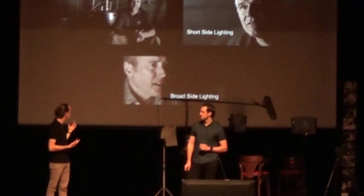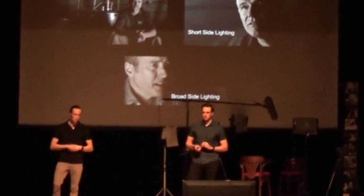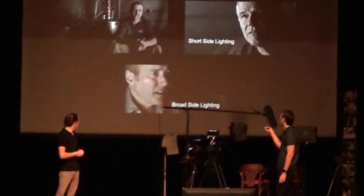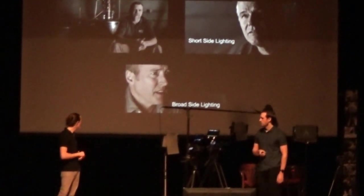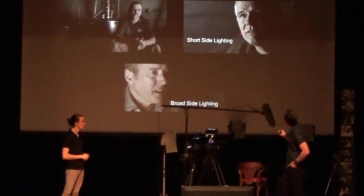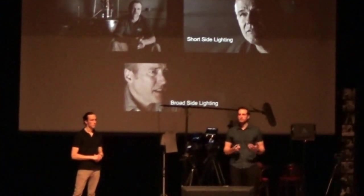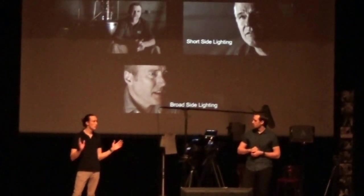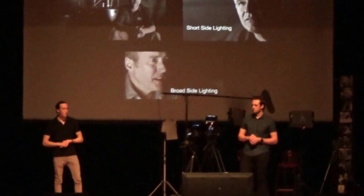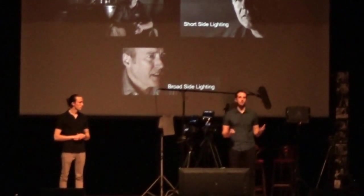To explain short-side versus broad-side lighting: in an interview, the interviewee is always looking off to the right or left of camera. Whichever way shows the most of their face is the broad side. Broad-side lighting means the key light hits the larger portion of the face. Short-side lighting means you see the broad side of the face but it's in shadow — only the short sliver facing the light is actually lit. These are simple techniques, and you can research others like Rembrandt lighting — there are so many ways, and none is inherently right or wrong.